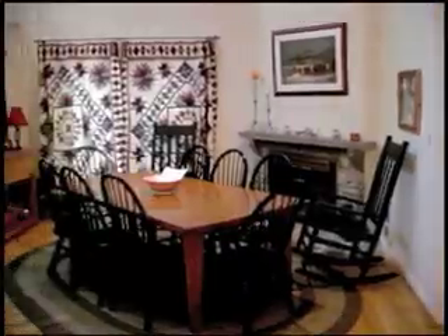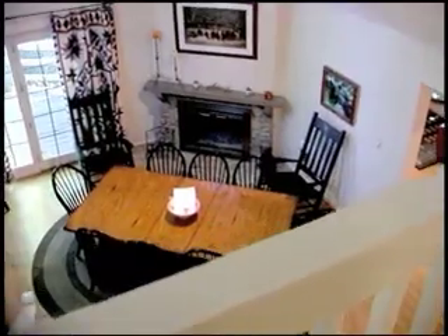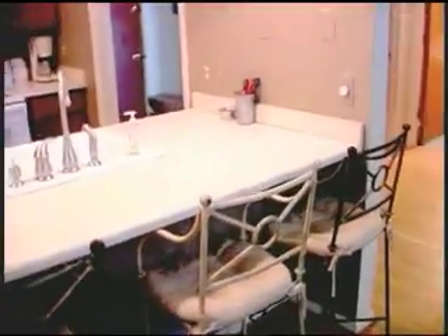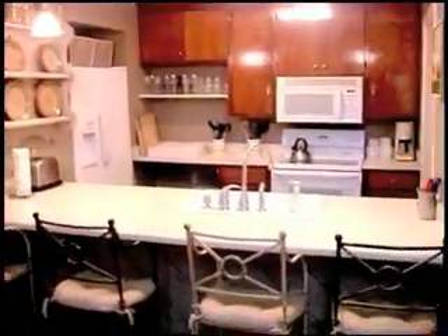Let's take a look at the kitchen and dining area. Here's another stone fireplace that you can enjoy while sitting around the dining room table with family. The dining room seats 10. Right next to the kitchen is a breakfast bar that seats four, and here is that very nice kitchen that is well equipped because we like to cook too.